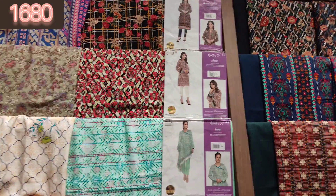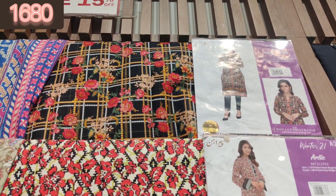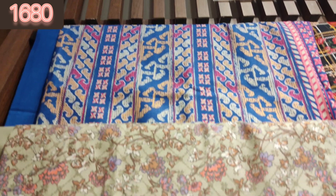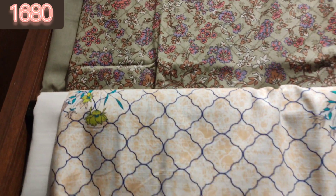I hope this video is helpful and very informative. This collection is all 2-piece suits, also 15% off — you are getting them at 1680. It is a trouser and shirt, very simple, plain, and soft.